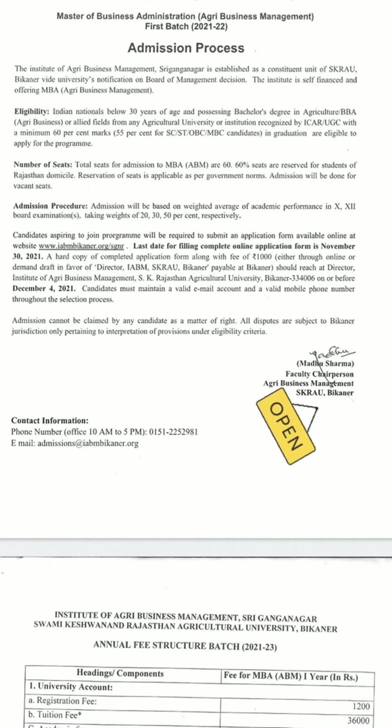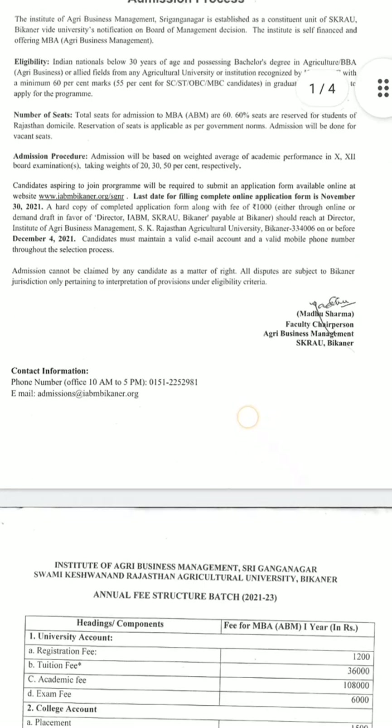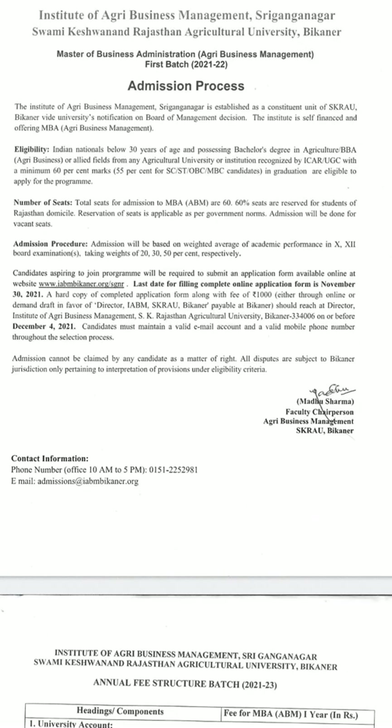IABM admission process is open for the first batch of 2021-22. The eligibility criteria are: Indian nationals below 30 years of age, possessing a bachelor's degree in agriculture or allied fields from any agriculture university recognized by ICAR or UGC, with a minimum of 60% marks. For SC/ST, OBC, and MBC candidates, the minimum is 55%.